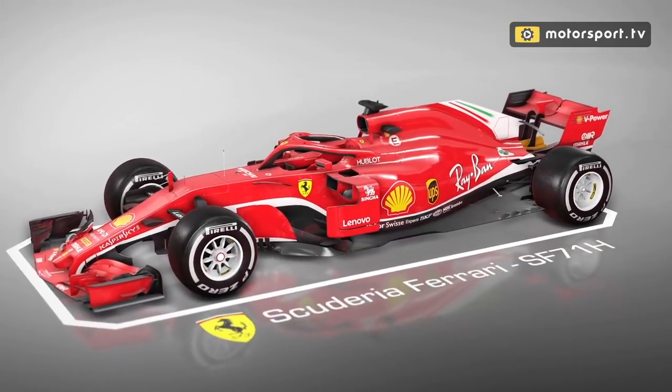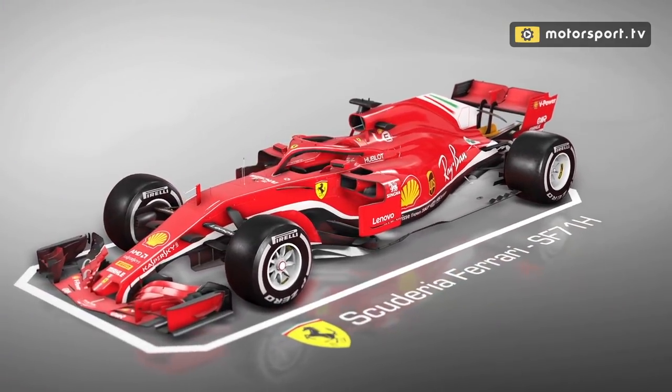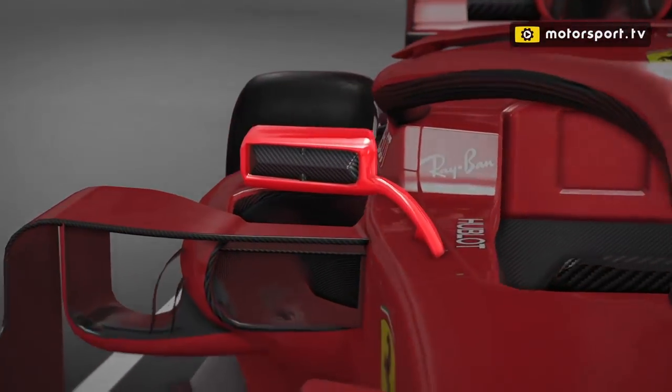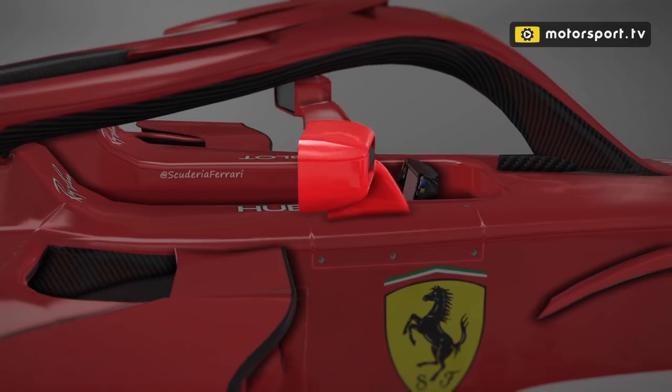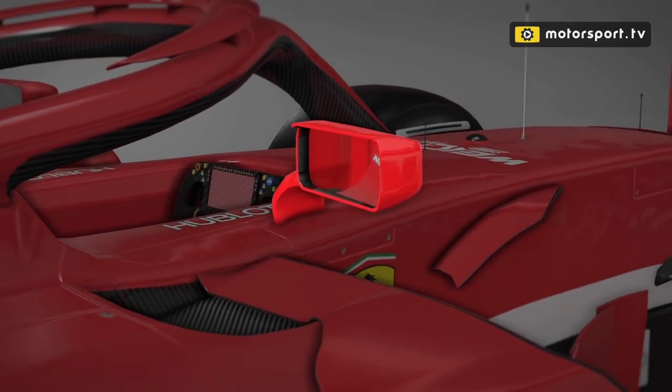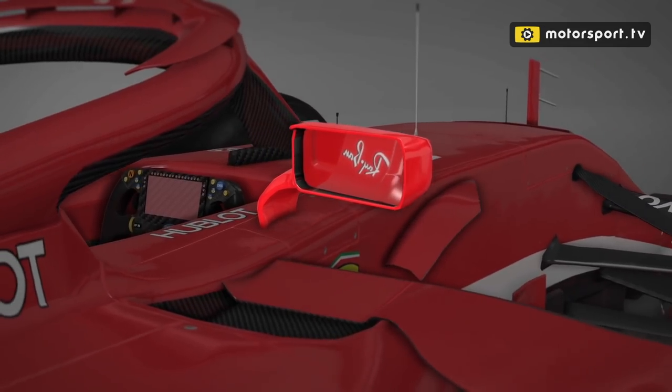The other big question is the Ferrari mirrors. We've got our 3D animation here to talk us through that whole development. Ferrari mirrors have been a microcosm of development — you could write massive articles about what's happened just with their mirrors. At the car's launch we saw this mirror with a hole in the front and a duct inside to reduce drag and shape the airflow over and into the side pods.